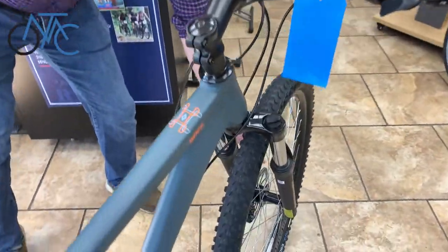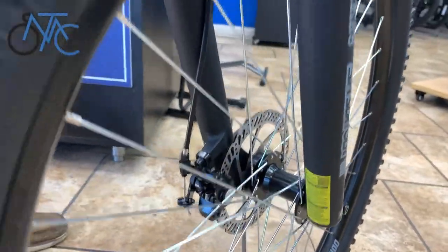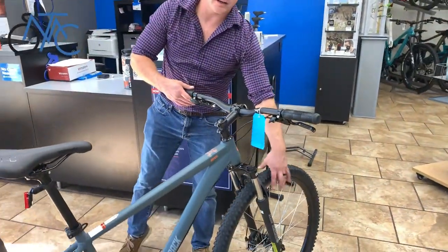You have the disc brakes. Disc brakes are always going to be a nice thing for mountain bikes because in rain or mud they're going to stop the same. Also, you are not going to have to worry about brakes rubbing on the side.